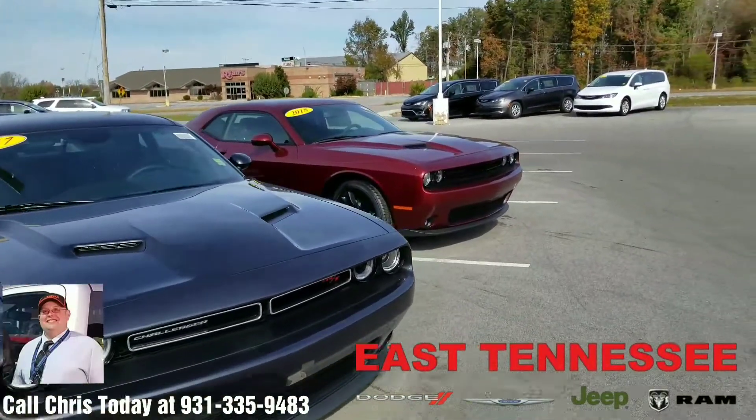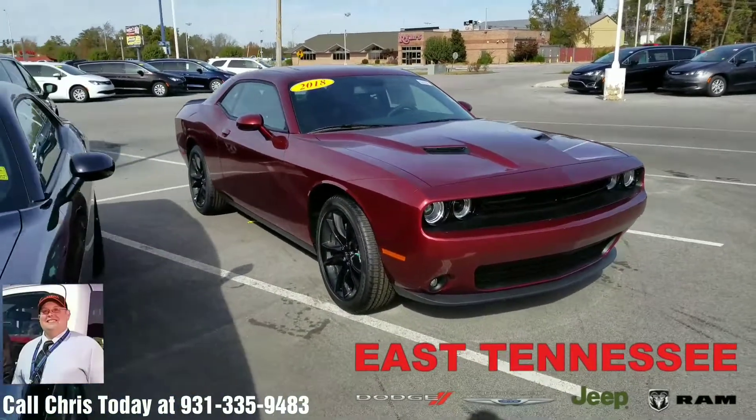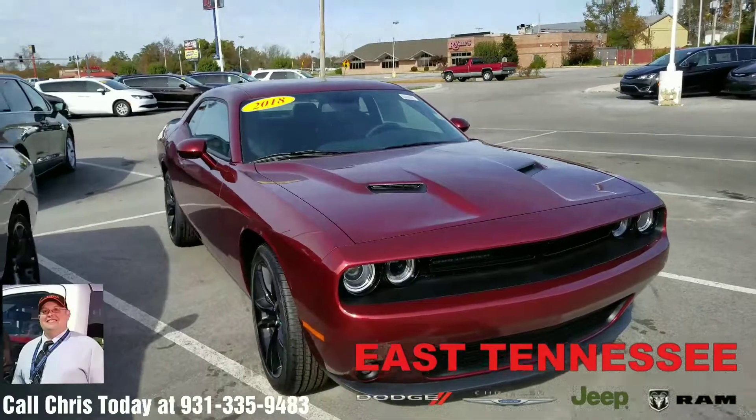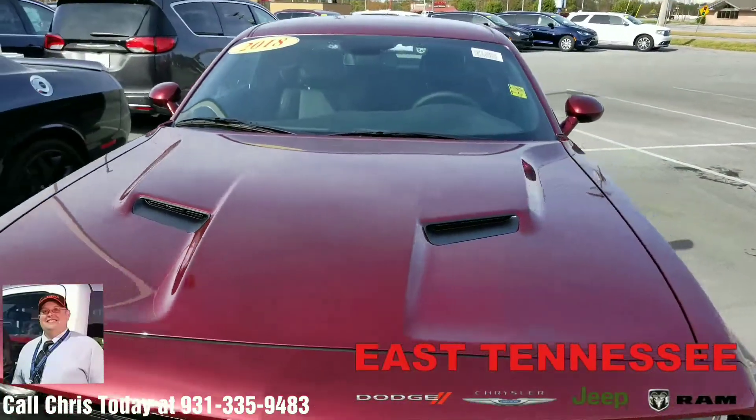and also an 2018 model in the Octane Red, along with three Hellcats in the showroom and some pre-owned models as well. If you're interested in coming to take a look at these, maybe take one home and sit in your own driveway,